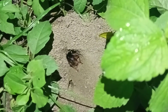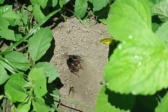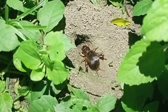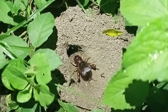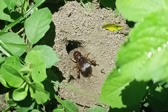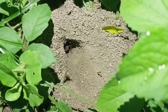He is sensing me, that's why he senses danger. Again he comes out and starts producing beautiful sound by his stridulatory organ. Wow!